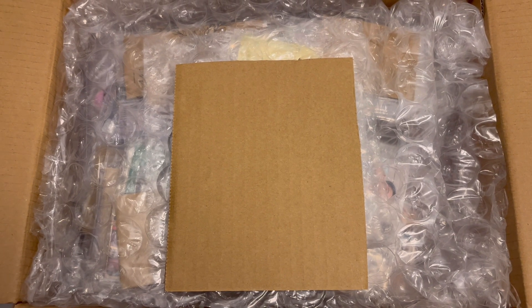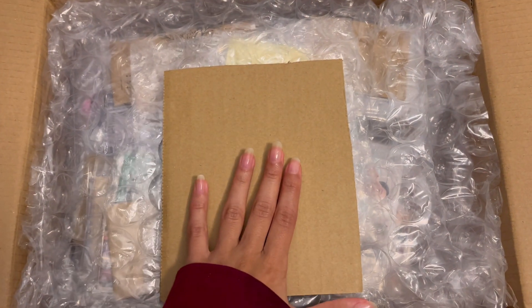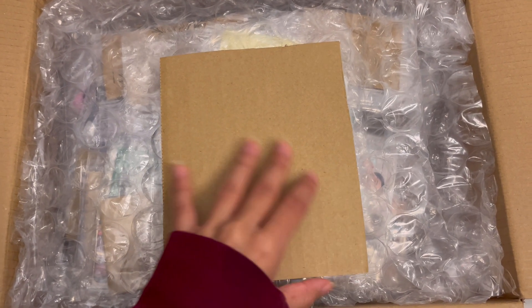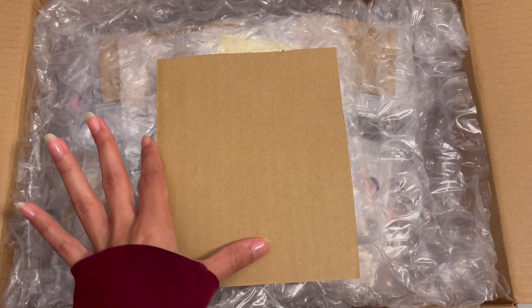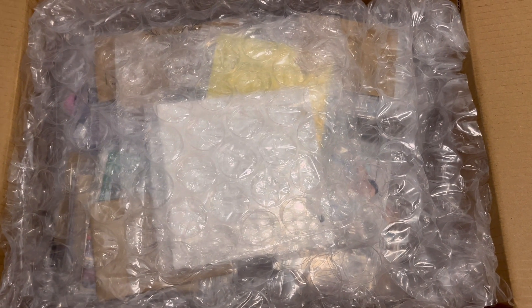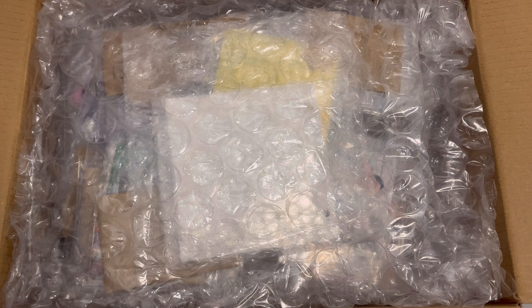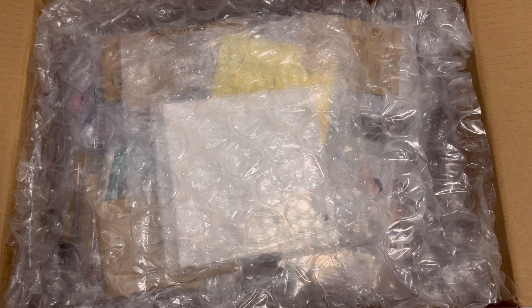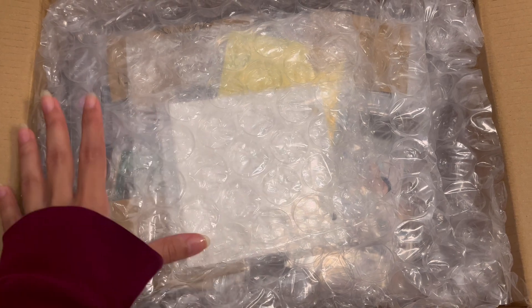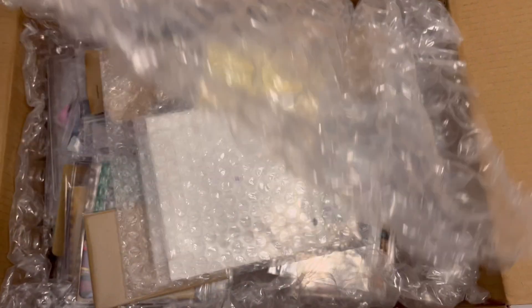Hi everyone, welcome back to my channel. Today I'm filming another huge Mercari unboxing. I can't have this box in frame because it's really big — there's like over a hundred photocards in there. I wanted to still show the box itself before I get it out of frame.